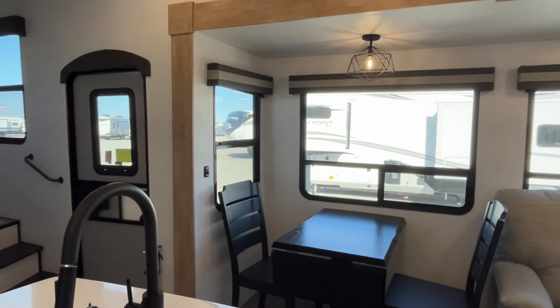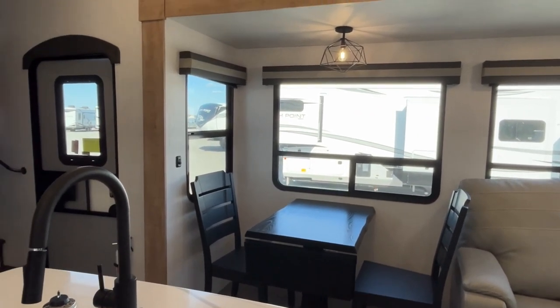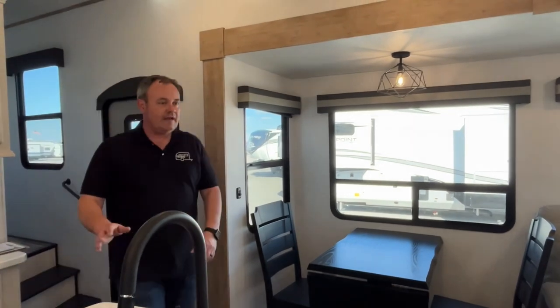This is a really pretty layout and I think you guys would enjoy looking at this one. If you like this Bighorn Traveler, the dealership's information will be down in our description. Like always, if you just found our channel, go ahead and subscribe and follow along with us. Thanks everybody!